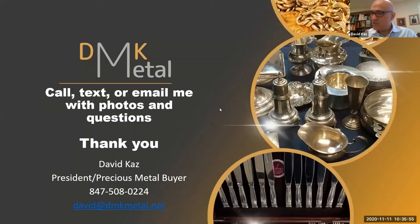That's my presentation, and I left plenty of time for questions. If you think of questions later, you can reach me through my website, dmkmetal.net, where you can submit questions and even upload photos of items. My email is david@dmkmetal.net and my cell phone number is 847-508-0224. If you've got any items you want to talk about, give me a call, email me, or text me photos. Happy to answer questions at any time.